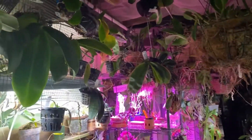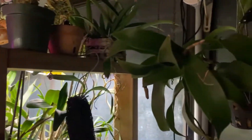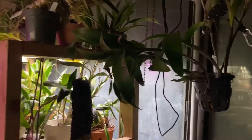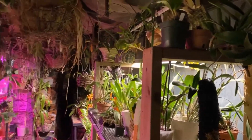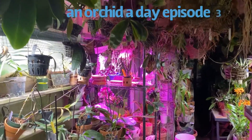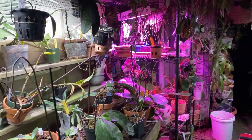Good evening, everybody. Welcome to my channel. This is Terry, and it is evening. Welcome to another edition, episode of An Orchid A Day. Thank you for clicking on my video.